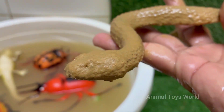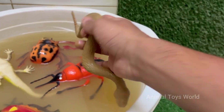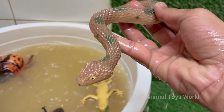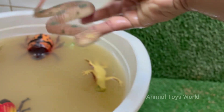Snakes are reptiles. They belong to the order Squamata and are closely related to lizards. Snakes can consume prey much larger than their heads because their jaws are connected by very stretchy ligaments. Snakes live in forests, deserts, oceans like sea snakes, and even urban areas.